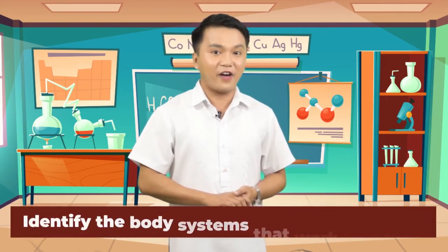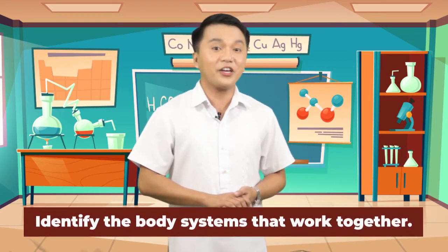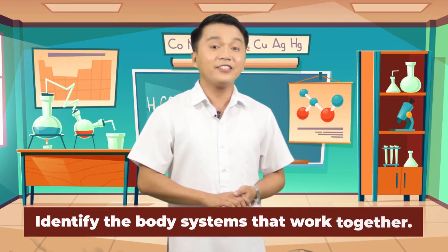Kids, let's check your understanding of our lesson. Get your notebook and ball pen. On this activity, you will identify the body systems that work together. The pictures of body systems will be flashed for 20 seconds. Ready? Let's start!